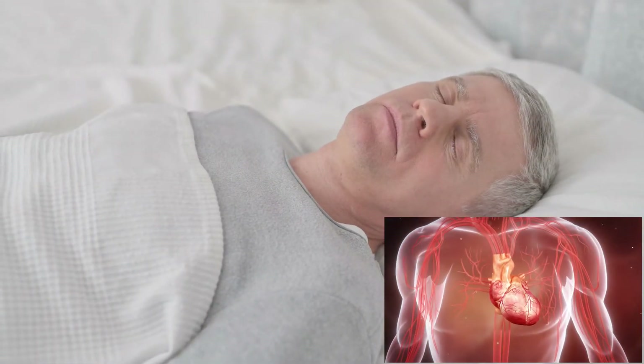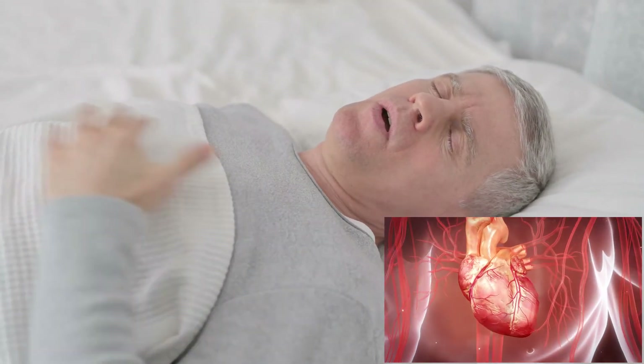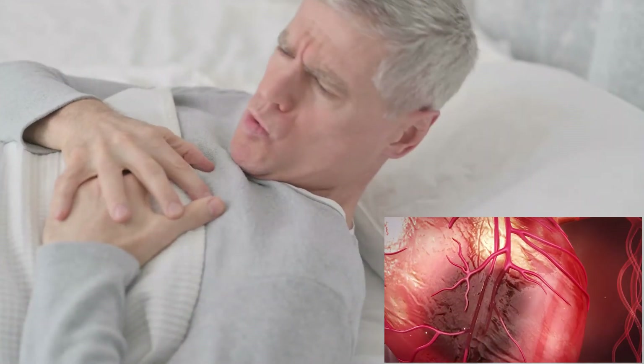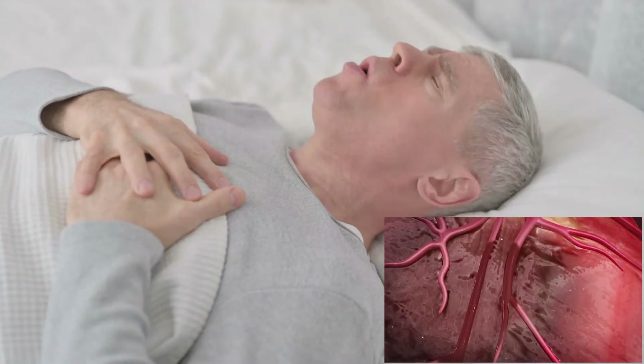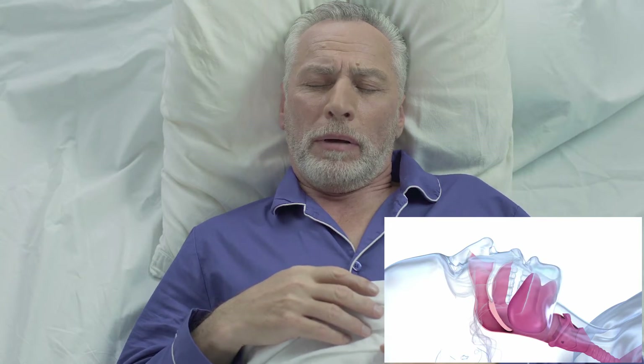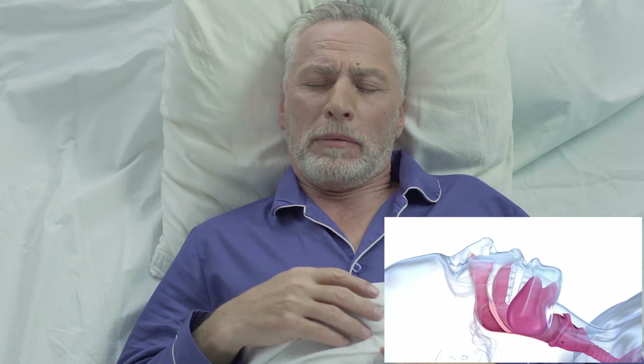While sleep is naturally essential for our health, statistically about 1 in 8 people would die in their sleep due to many causes. Research has shown that cardiac arrest often occurs late in the night. Over 25 million U.S. adults suffer from snoring that may lead to obstructive sleep apnea that could be fatal.